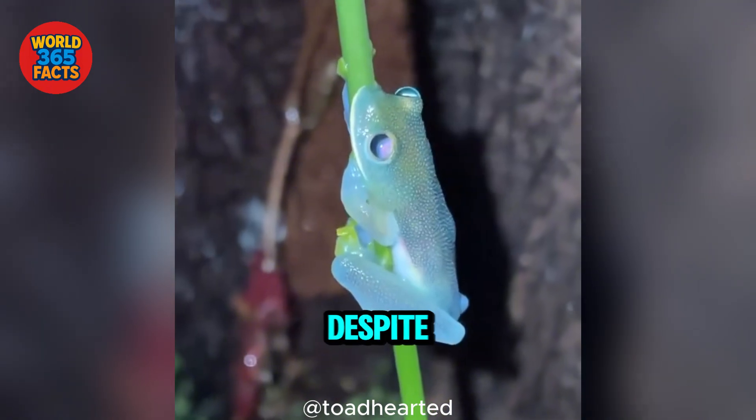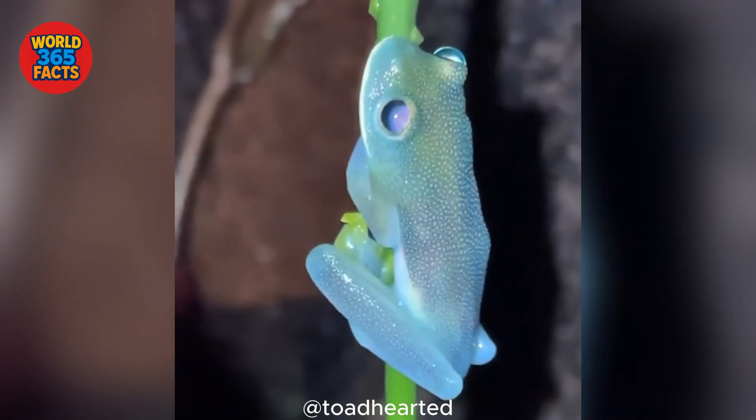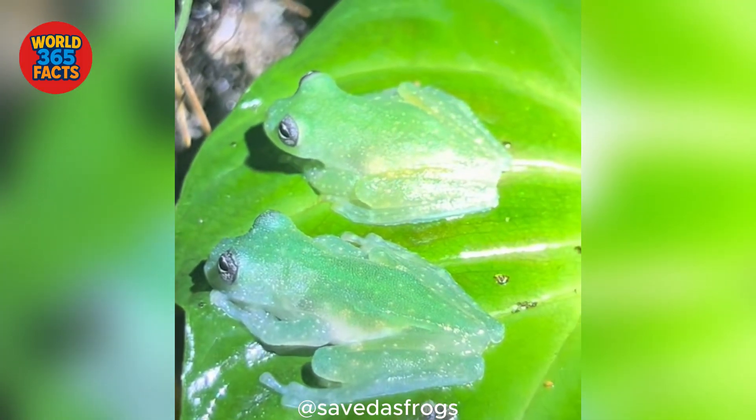Fact 5: Despite their tiny size, these frogs are incredibly resilient, surviving in some of the densest and most dangerous rainforest habitats.